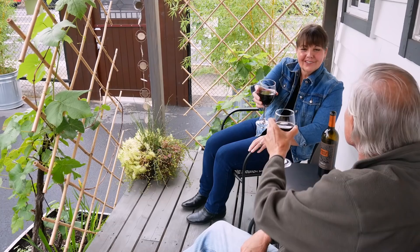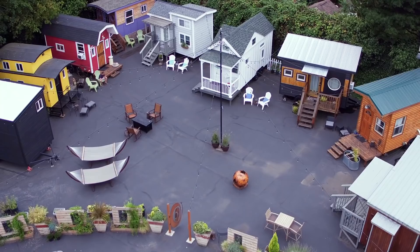If you're interested in seeing inside some of the other tiny houses they have here on the property, you can check out more tours on my channel.